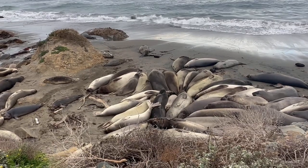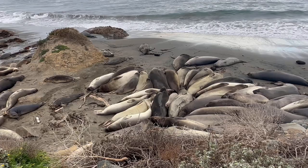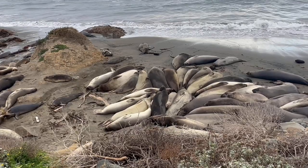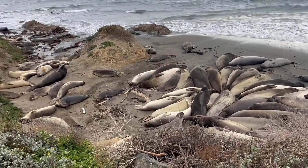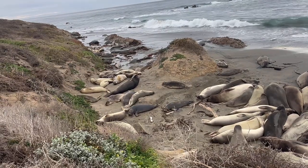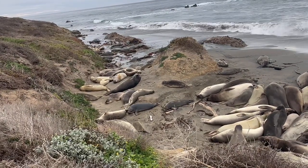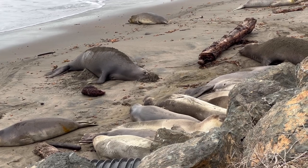As we heard from the volunteers, much of the management here at the elephant seal rookery is in education and awareness, to help ensure that human activities don't interfere with the process and the life cycle of these elephant seals. This ensures both human safety as well as elephant seal safety.